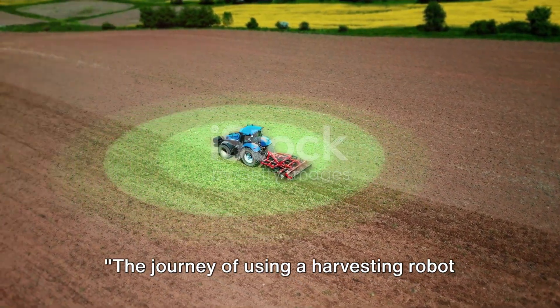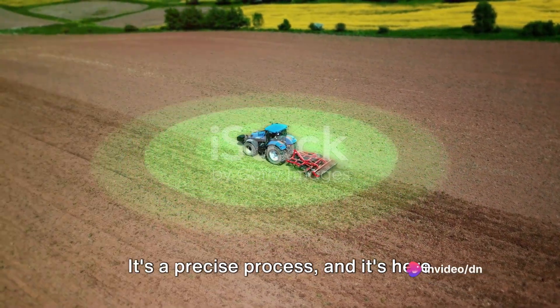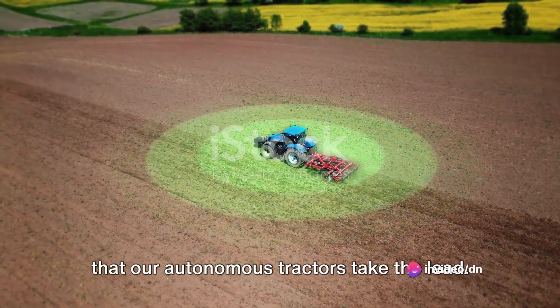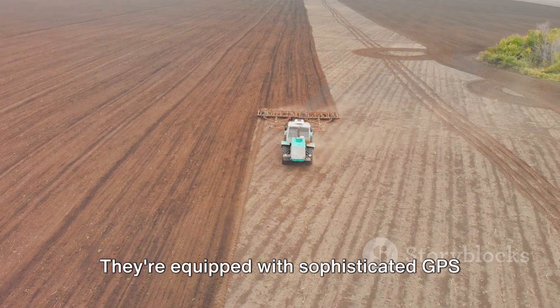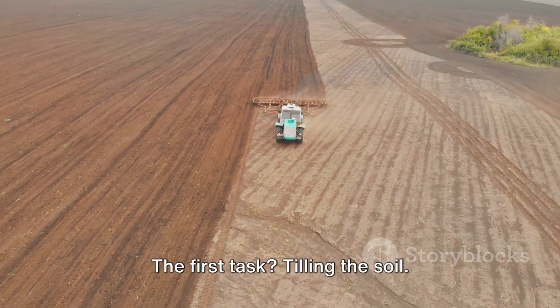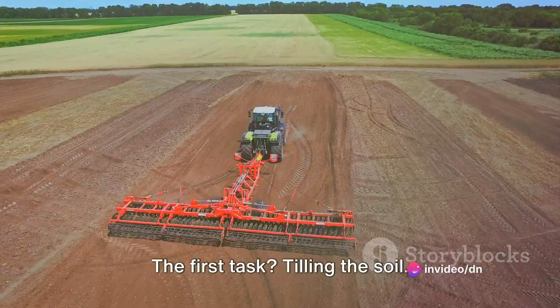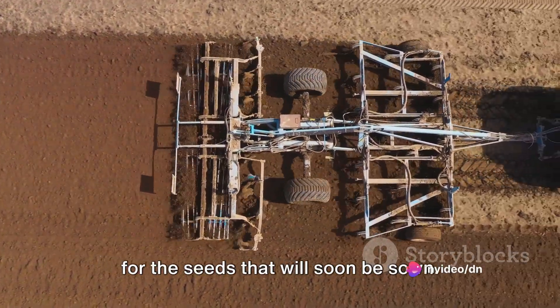The journey of using a harvesting robot begins with preparing the fields. It's a precise process and it's here that our autonomous tractors take the lead. These are no ordinary machines — they're equipped with sophisticated GPS navigation systems that guide them as they work their way through the fields. The first task: tilling the soil. This breaks up the ground, readying it for the seeds that will soon be sown.